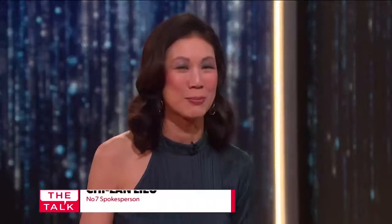The wait is over here in the US. Number 7 Laboratories Line Correcting Booster Serum is now available at Walgreens and Walgreens.com for under $42. And right now, it's buy one, get one half off. Wow, isn't that incredible?